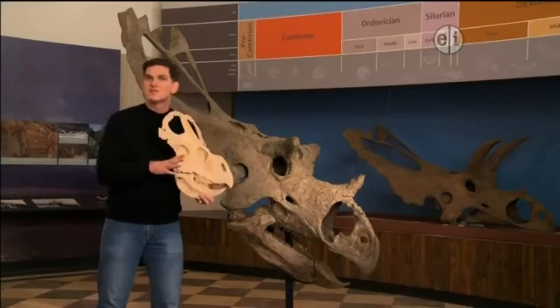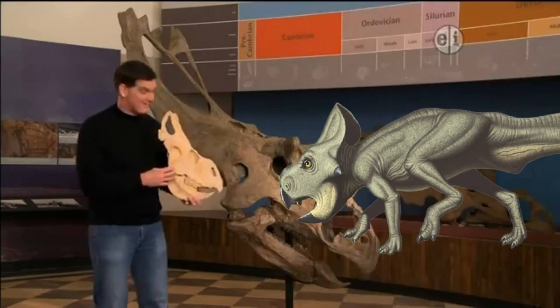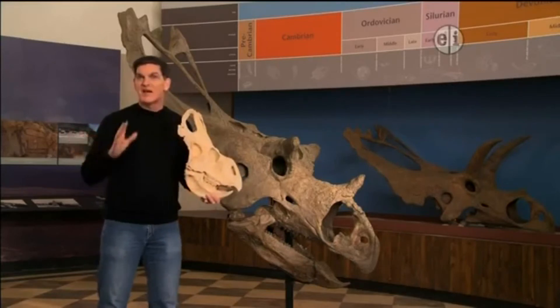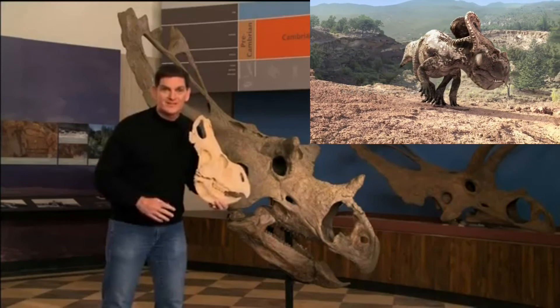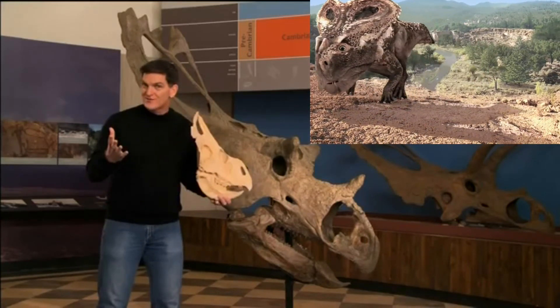This is the skull of a small Ceratopsian named Protoceratops. You can see that it's tiny compared to the skull of Utah Ceratops. But all these plant-eaters have a lot in common, including a narrow turtle-like beak up front and a big bony frill in the back. And they all walked on four legs.